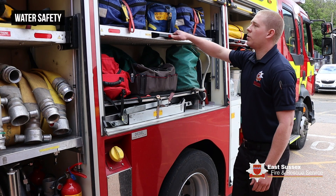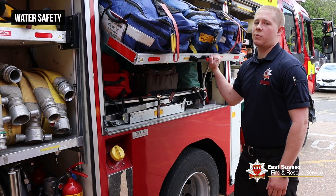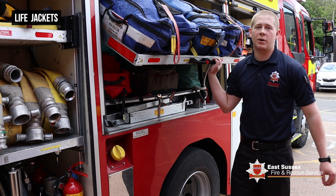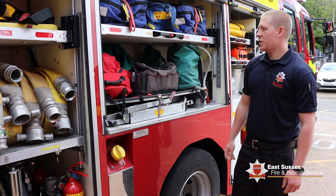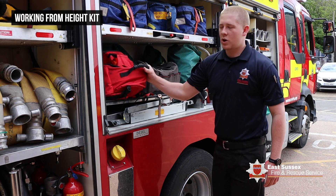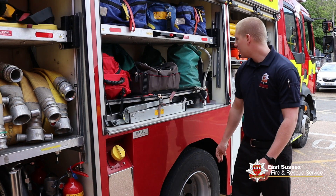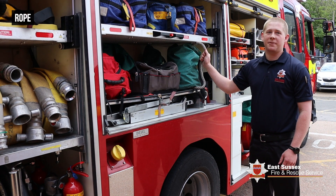Here we have our water safety gear, which helps us when working around water. It also has life vests for when we're working near water to keep us safe. We also have our working-at-heights kit, which has harnesses and carabiners to keep us safe, as well as lengths of rope because it's always helpful to have.